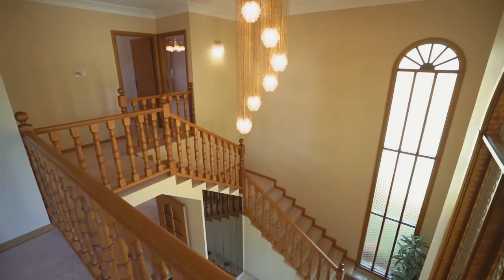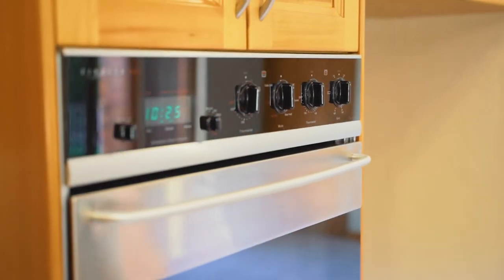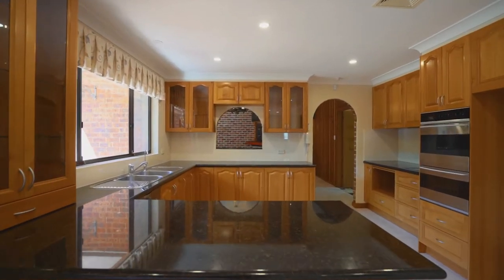The kitchen just says it all. It caters for large family get-togethers, quality appliances, plenty of cupboard space and the chef's walk-in pantry.